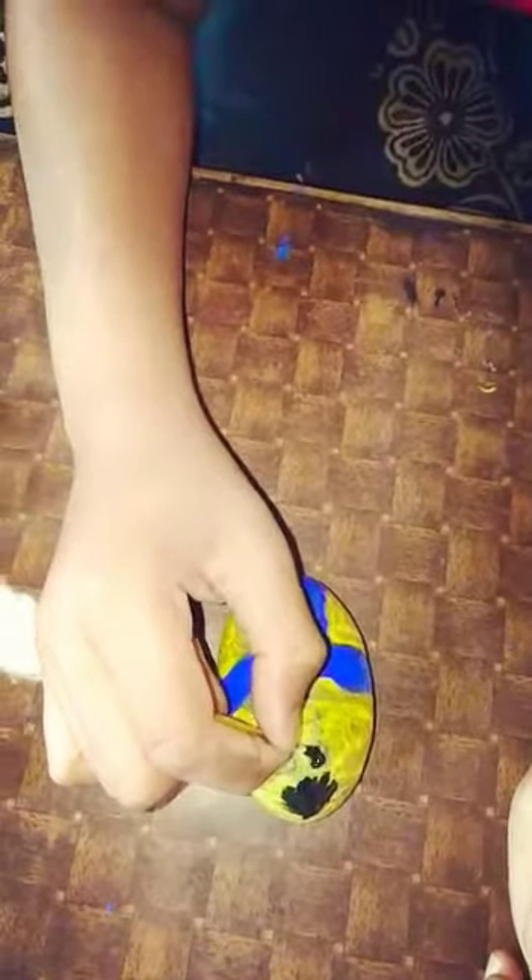Now I am making eyes. Now I am making its mouth.